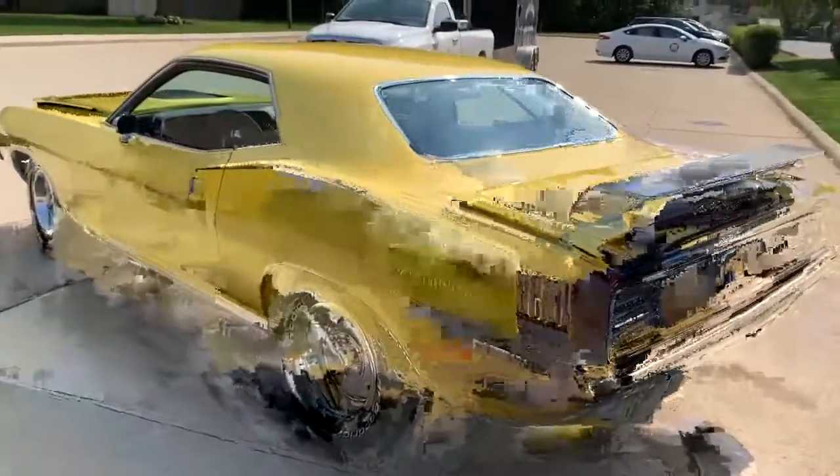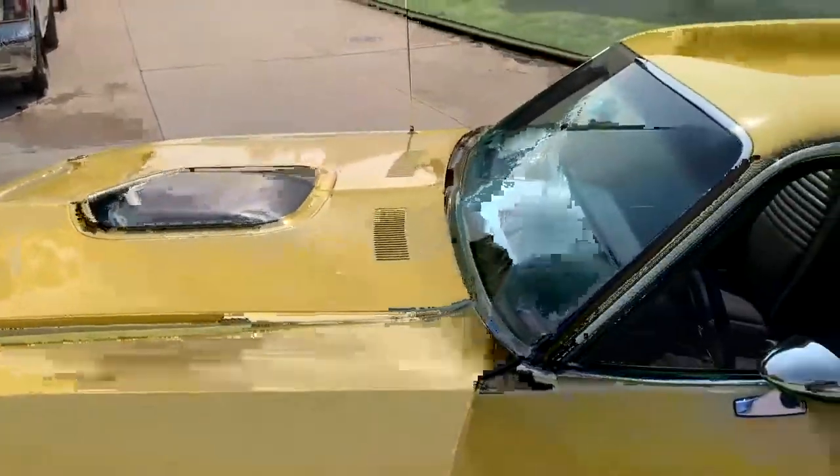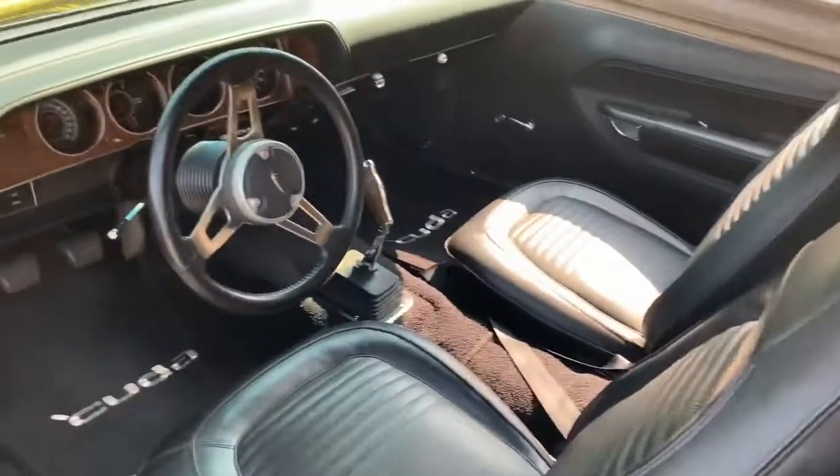It's got 15-inch rallies with White Letter BF Goodrich Radial T/A tires. It's got a Shaker Hood and a Spoiler Wing. Fit and finish is exceptional — all the glass, all the rubber, the interior.